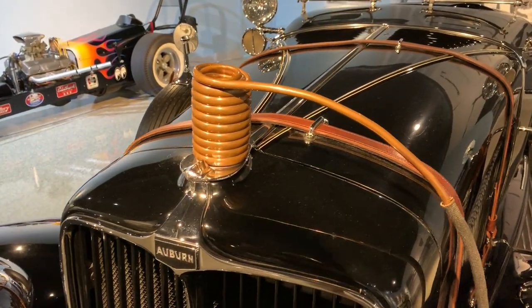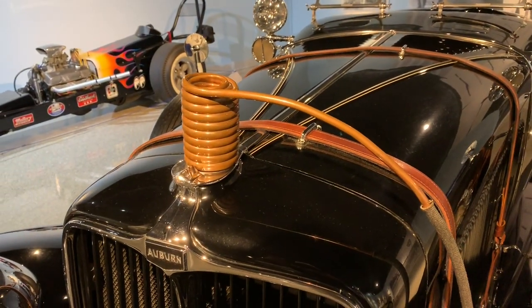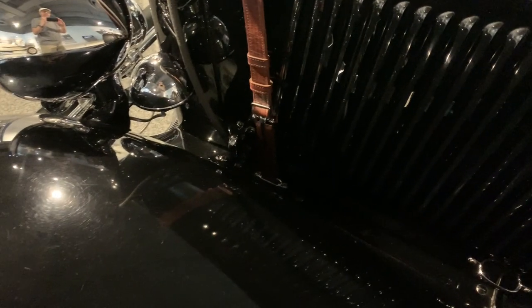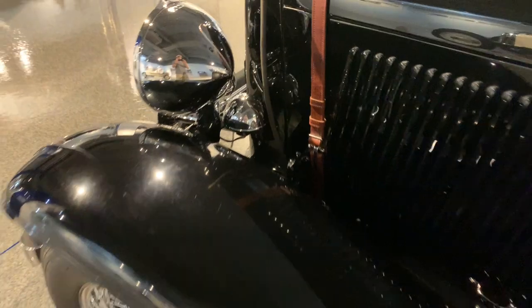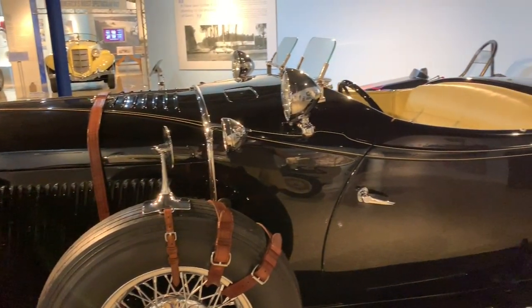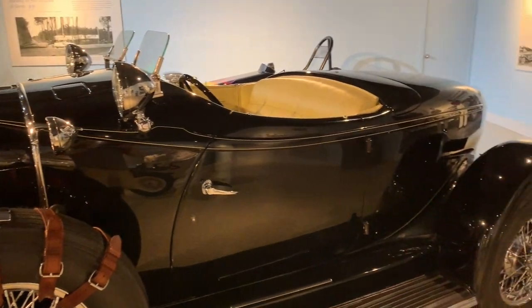Look at that coil — it's hooked to the radiator. I'm not sure where that goes. This 1932 Auburn raced against smaller cars like the Model T.